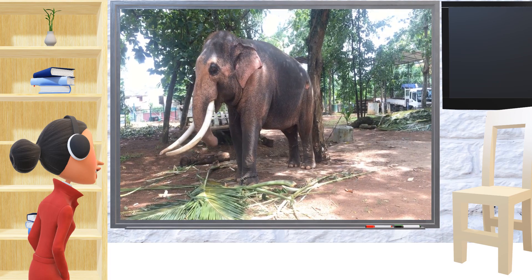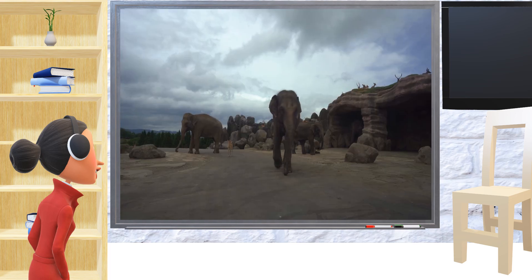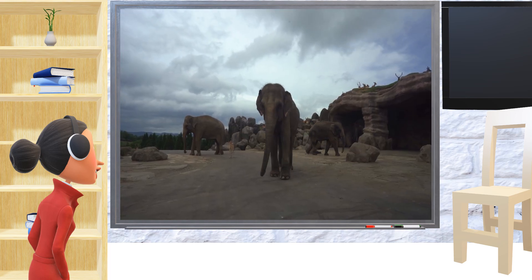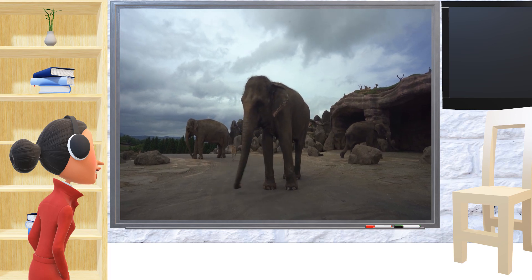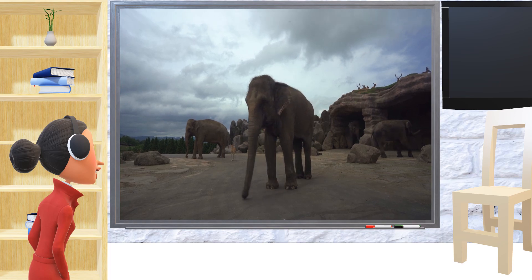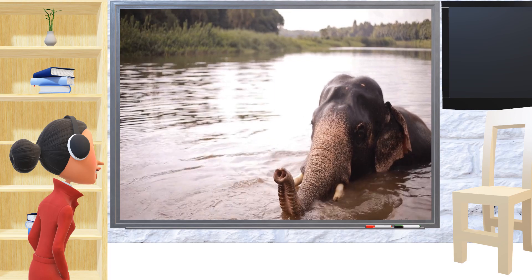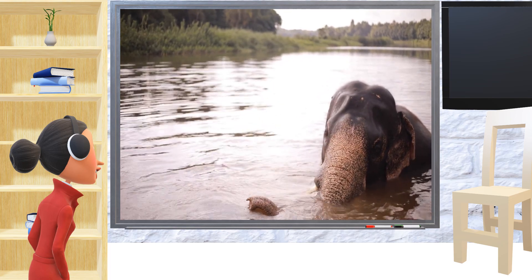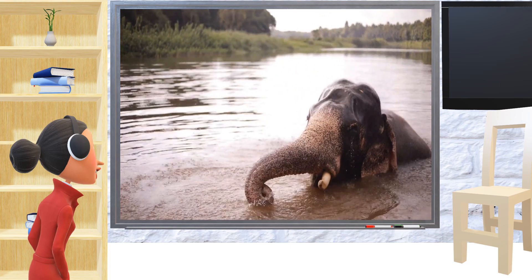There are people called conservationists who work hard to protect elephants. They stop the people who hurt elephants and help create more places where elephants can live safely. They even use cool things like flying robots and special collars to keep an eye on the elephants.